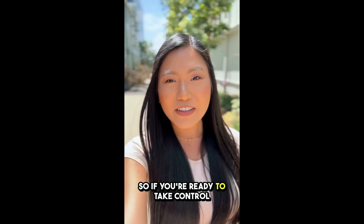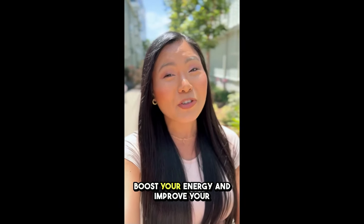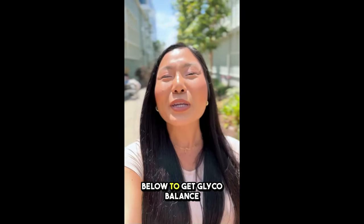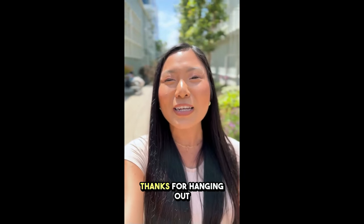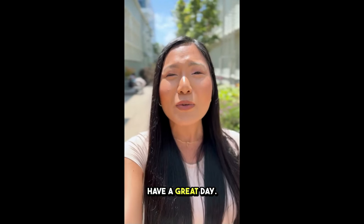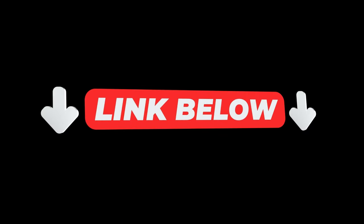So if you're ready to take control of your blood sugar, boost your energy, and improve your overall health, click the link below to get Glycobalance from the official website. Thanks for hanging out with me, and I can't wait to hear about your experience. Have a great day!